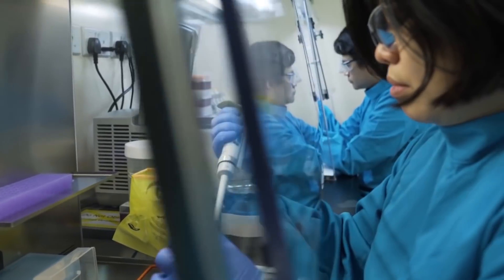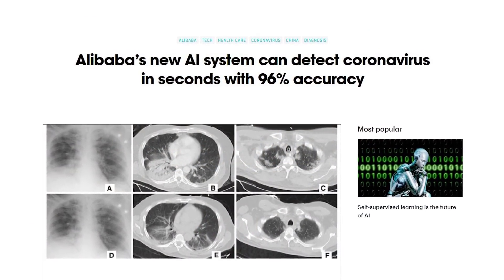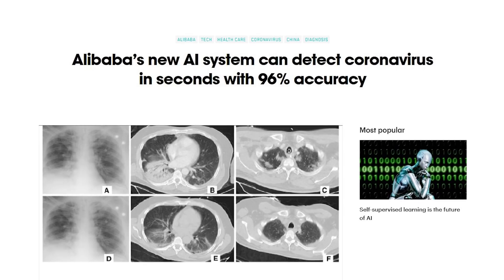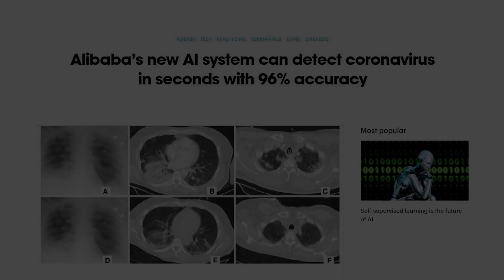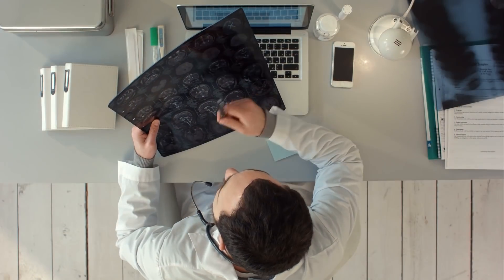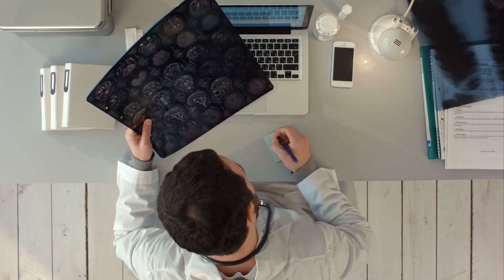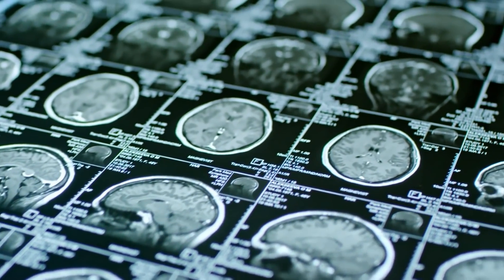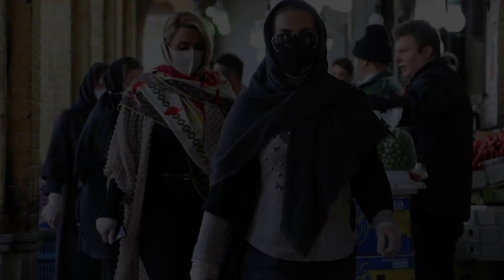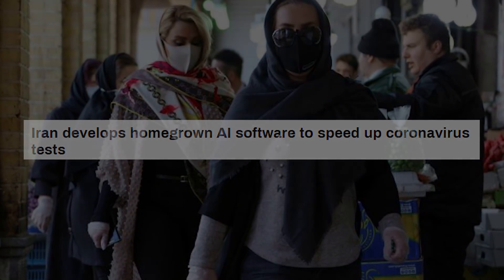Where speed and accuracy of diagnosis can mean life or death, Jack Ma's Alibaba is coming to the rescue. The e-commerce giant has developed an AI diagnosis system which processes CT scans with 96% accuracy, and now over a hundred clinics are using it. The tool can do in 20 seconds what it takes a human about 15 minutes, because there are hundreds of images to evaluate. Iran and many other countries are also using AI image recognition to diagnose CT scans.